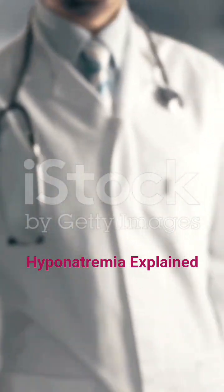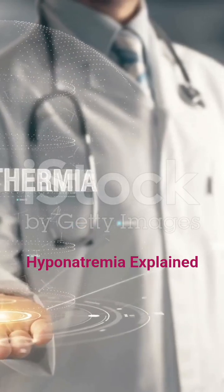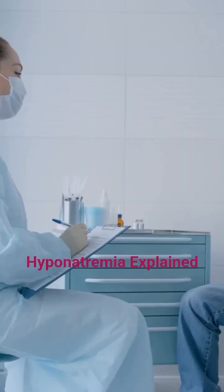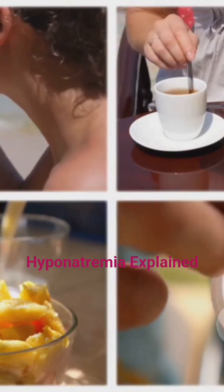So that's hyponatremia — its causes, signs, prevention, and treatments. If you notice any warning symptoms, don't ignore them. Seek medical advice quickly. Stay safe, stay informed, and don't forget to subscribe for more health insights.